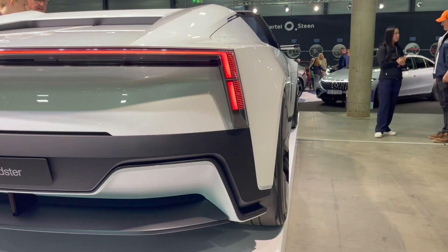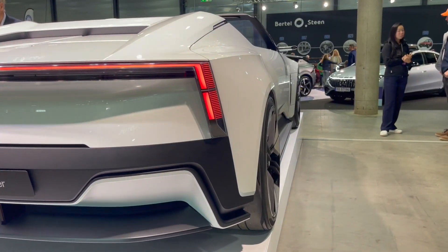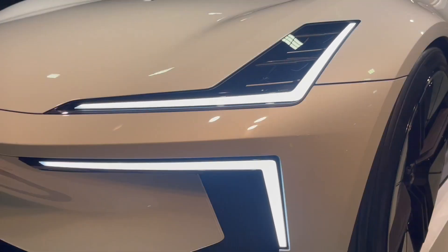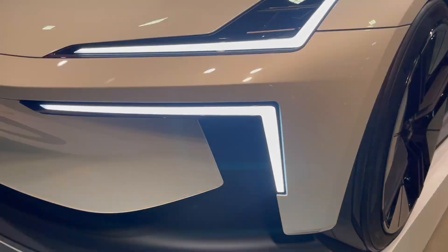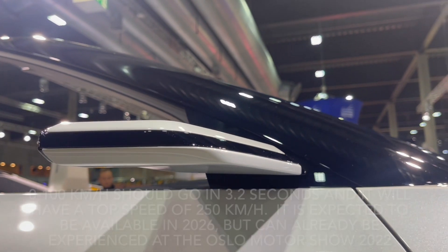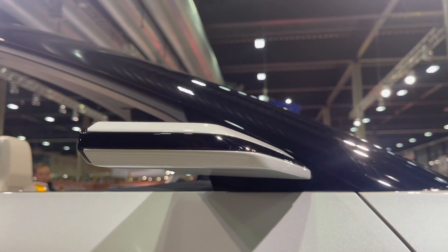This will be a convertible with the option to put on a hard top on cold days. It will have 884 horsepower, a torque of 900 Newton meters and 4-wheel drive. 0 to 100 kilometers per hour should go in 3.2 seconds and it will have a top speed of 250 kilometers per hour.